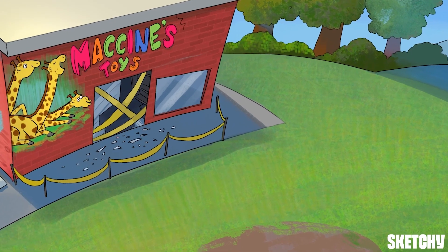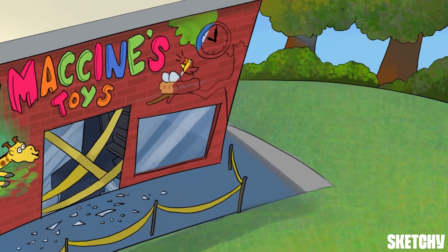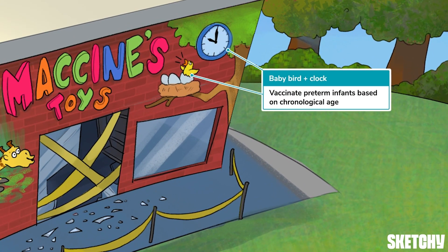Speaking of when to give vaccines, this baby bird hatching a little earlier than the others is a reminder that preterm infants, born at less than 37 weeks, should follow the routine vaccine schedule according to their chronological age, which should not be corrected for their gestational age at birth. Hence, the chronological clock next to our prematurely hatched baby bird.